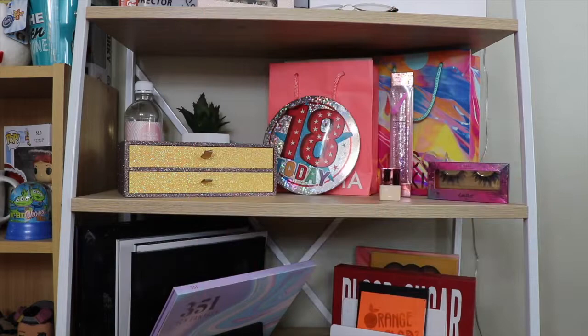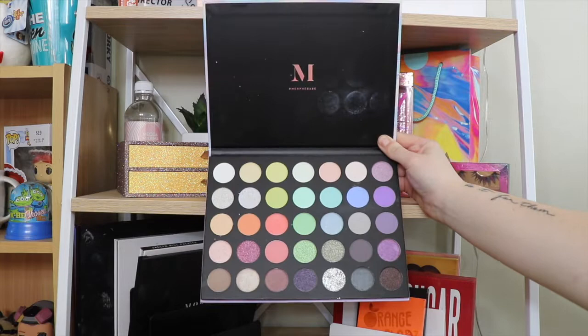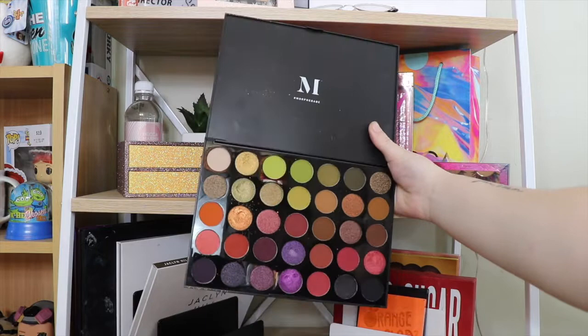Next I have the 35I Icy Fantasy — I love this so much, I really need to experiment with it a bit more. I did do a video but I really need to play with it again. This is the Morphe 35M Boss Mood palette — I actually love this one so much. I just wish I could do more than one makeup look a day so I could play with all of these.